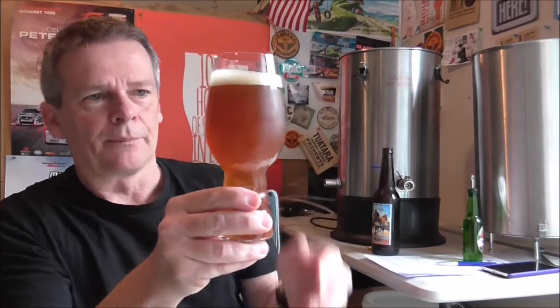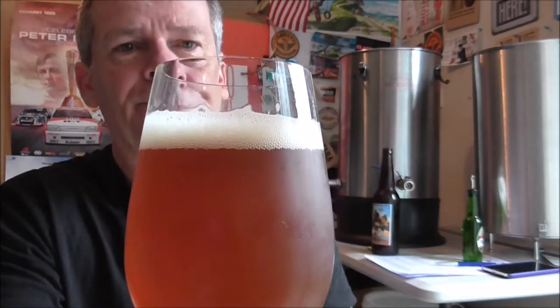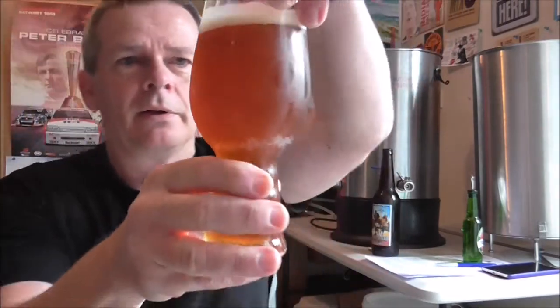Check that out — beautiful color. That's a burnt orange if ever I saw it. Stunning color, beautiful creamy cap on the top. It doesn't look like it's going anywhere, and the bubbles are absolutely streaming up — hopefully you can see that.